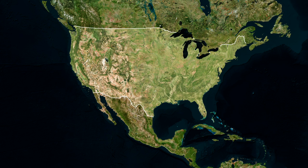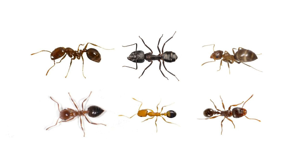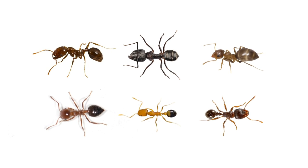In the U.S., sugar ant is a colloquial term used to describe different species of ants. When a homeowner says they've got a sugar ant infestation, they usually have one of several different kinds. The following is a list of common sugar ants but is not all-inclusive.